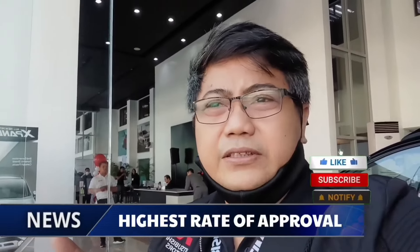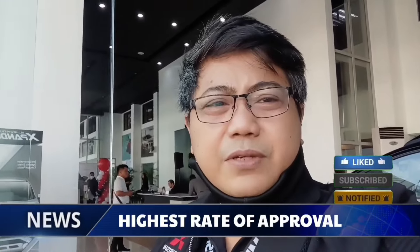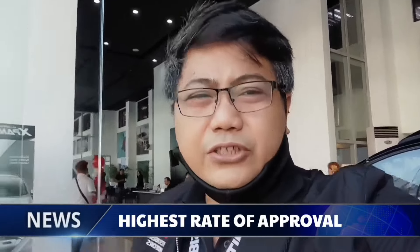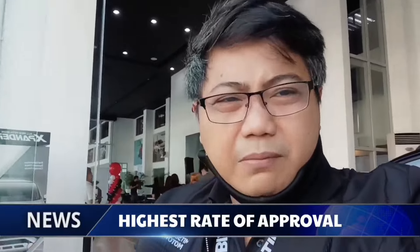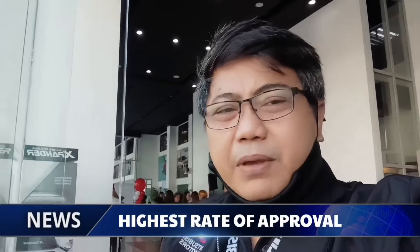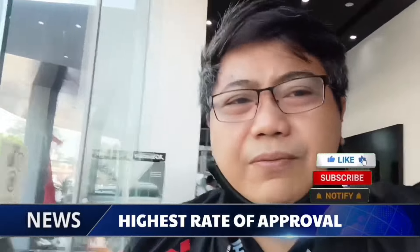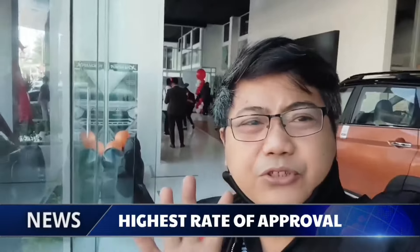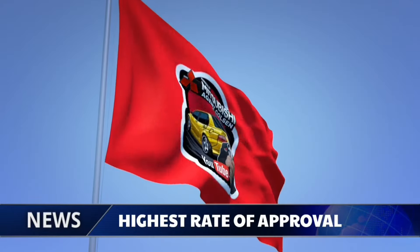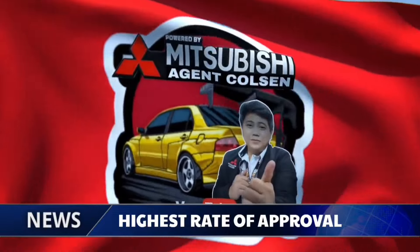Hello mga Kamitsu! Kung bago pa lang, mag-subscribe kayo para updated kayo sa lahat ng mga models ng Mitsubishi at upcoming models. At ang importante sa lahat, yung auto loan tips ni Agent Colson — napaka-effective niya. Nandiyan sa description sa baba kung gusto ninyong mag-enquire. I-click nyo lang yung mga link. Kung bago pa lang, mag-subscribe kayo, at kung luma, mag-stay mga Kamitsu. So, what are you waiting for? Like, share, and subscribe.